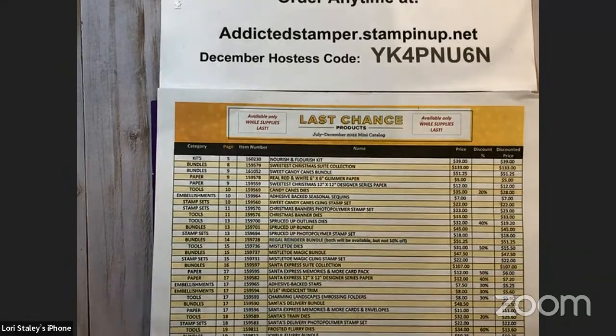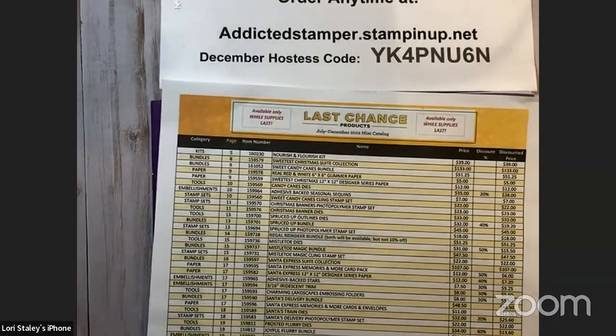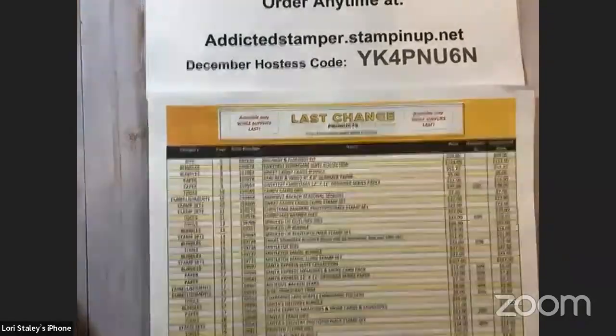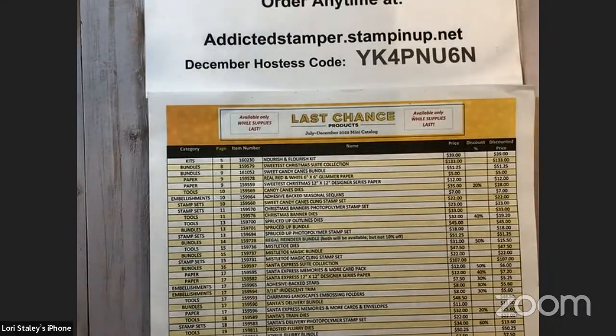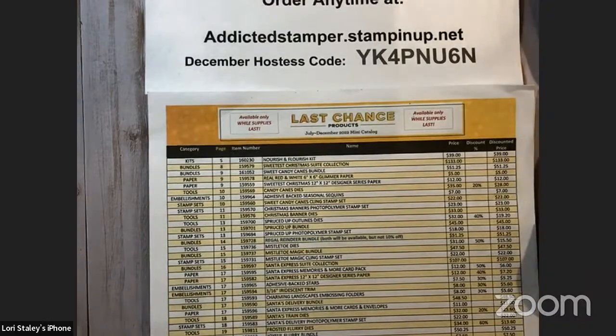Hello everyone, it's Lori Staley, Addicted Stamper with Stampin' Up! I had a pop-up message on my screen. I am the Addicted Stamper and that just means I'm addicted to stamping. I'm coming live to you today for a Lunch with Lori. Normally I'm live on Tuesday nights at 8, but that didn't work out this week with lots of holiday things happening. So I decided to come on today to share a few sneak peeks from the upcoming January through April mini catalog. I've got two fun cards for you today — one is a fun fold and one has a cool technique.